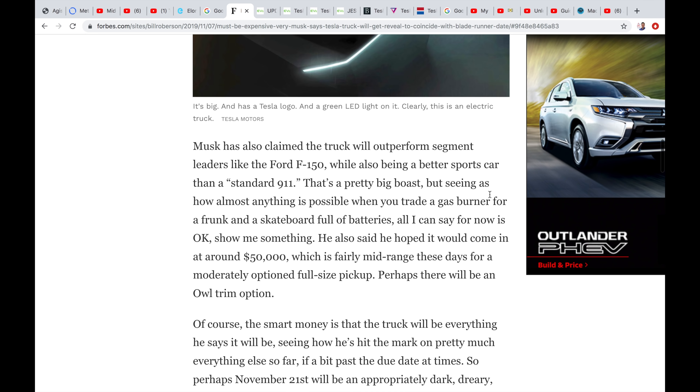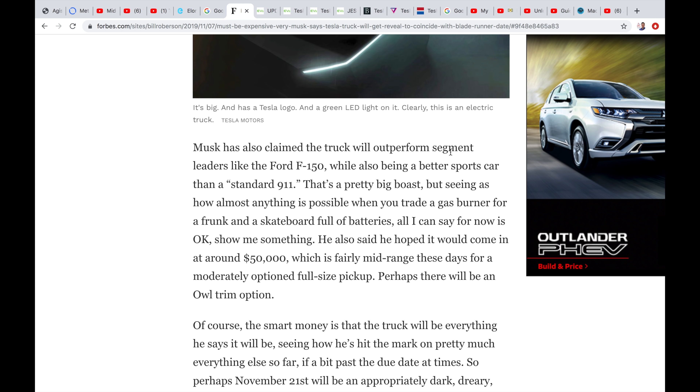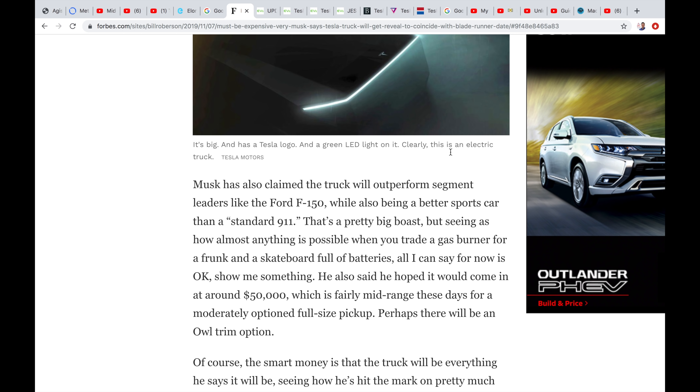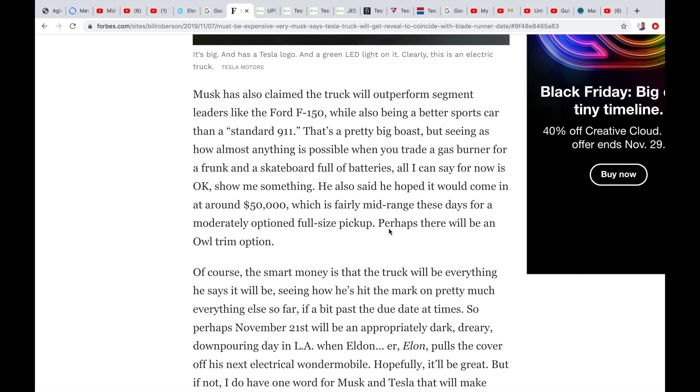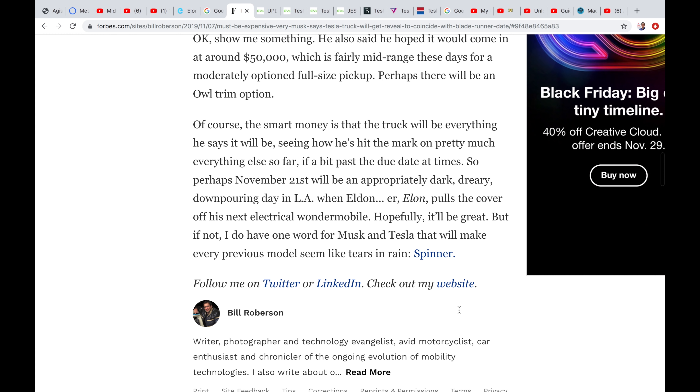He has promised it's going to be a better sports car than a Porsche 911 — which is crazy. There are going to be a lot of questions about the price, and maybe that will be revealed today as well. Around $50,000 US, which is normal for a truck like an F-150.